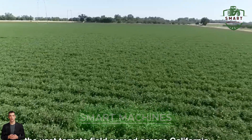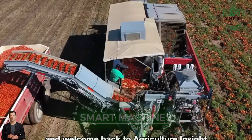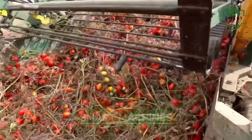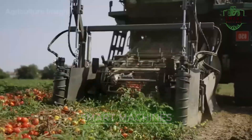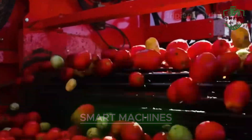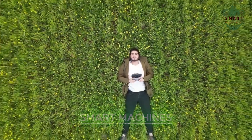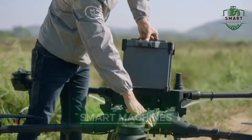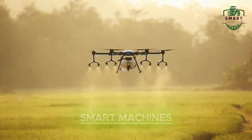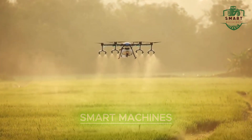And who knew apple picking could be so satisfying? This machine picks tomatoes quickly and gently, ensuring none of them get damaged in the process. From crops to irrigation, modern farming technology is making every aspect of agriculture faster, more efficient, and more sustainable. With innovations like aerial irrigation, even the most remote or difficult-to-reach fields can get the water they need.